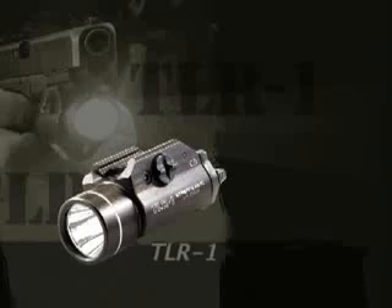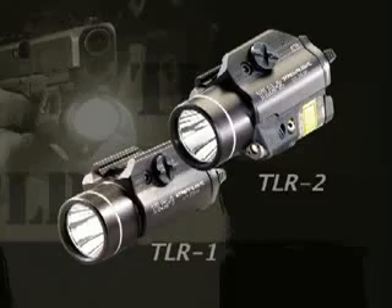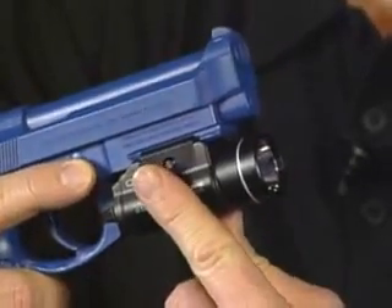Streamlight's gun-mount tactical lights give you every advantage in any low-light situation. The TLR-1 and TLR-2 have all the features you need, like the rail grip clamp system that attaches quickly and easily.